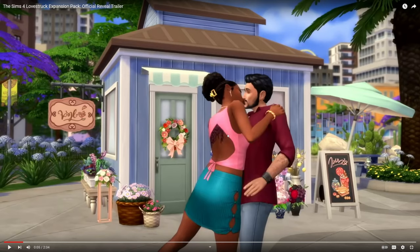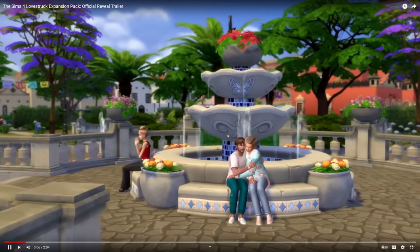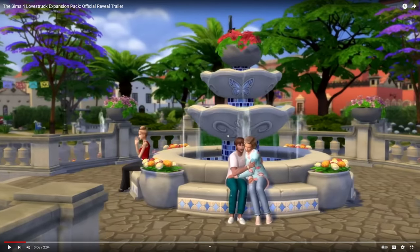For male Sims it's always kind of a struggle. The new fountain kind of reminds me of the one that we got on the beach of Tartosa from the My Wedding Stories pack. This one looks a little bit different though, with the butterfly decor and different kinds of flowers.